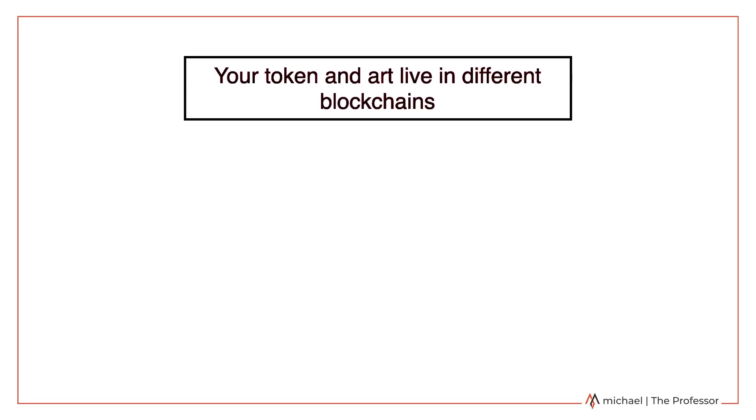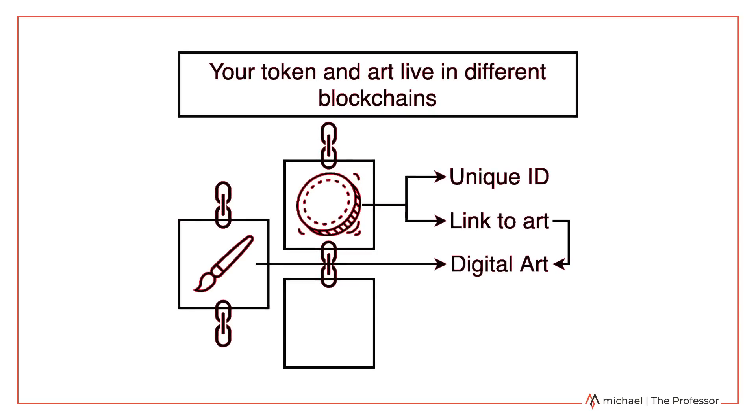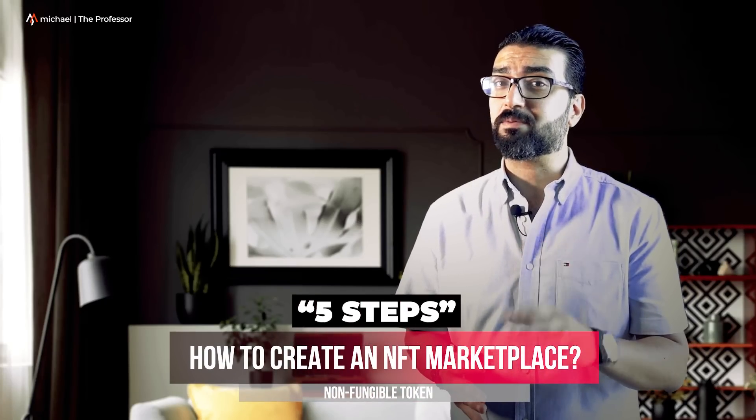Anyone can buy or sell artworks, including music, within the virtual world when using an NFT marketplace. NFT marketplaces use a blockchain architecture that creates a read-only record which holds a unique non-fungible token. Here is how to create an NFT marketplace in 5 steps.